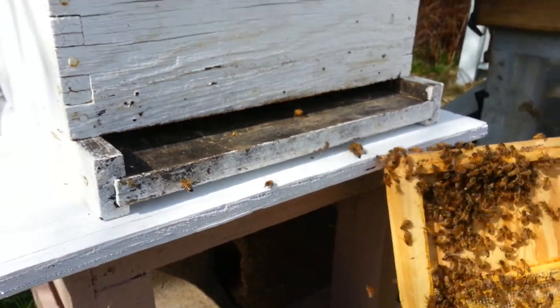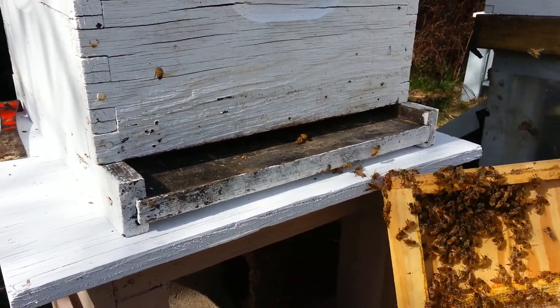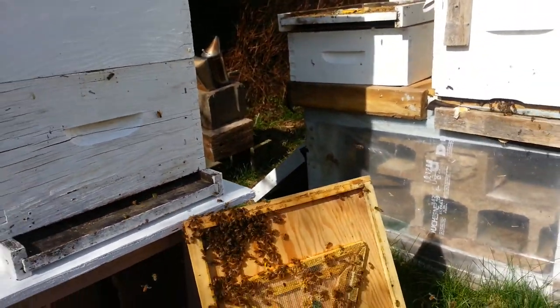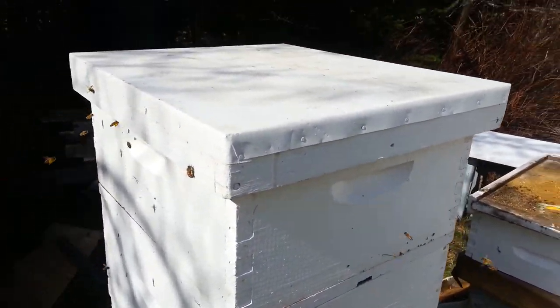I'll put the reducer back on that in a moment. Once them bees get inside, to discourage robbing — the entrance reducer. And I've got a kale feeder inside.